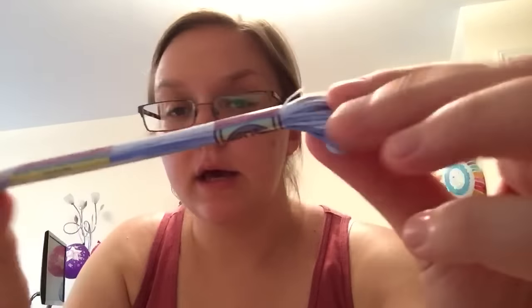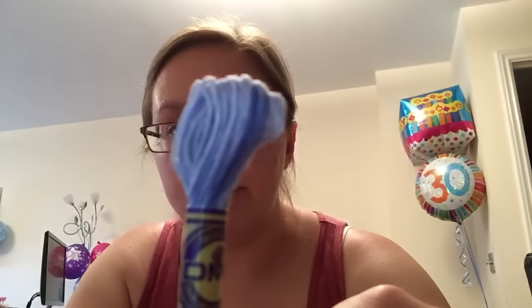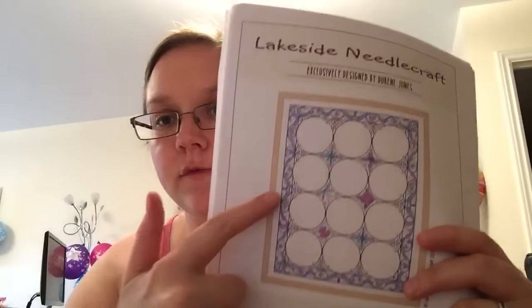I also got some DMC variegated thread, shade number 4230, which is all light blues - almost white to mid-blue - which I think I might use for some of the blue detailing in this border. It's kind of new for me but I like to try new things with cross stitch - it keeps me interested in all the different designs I'm doing.